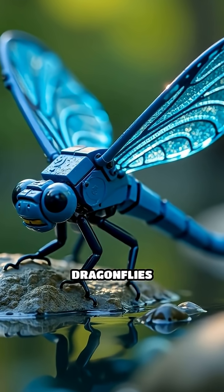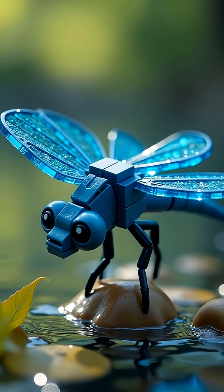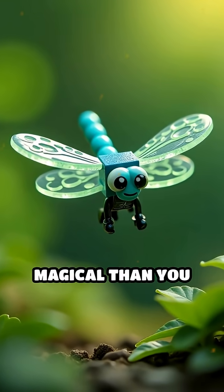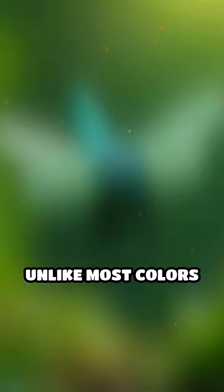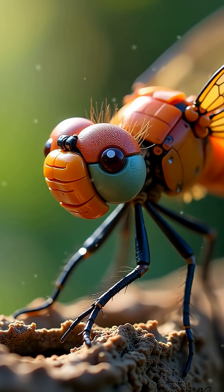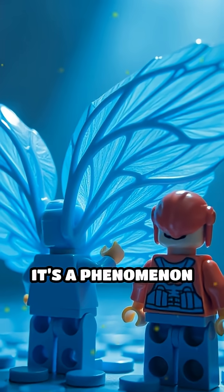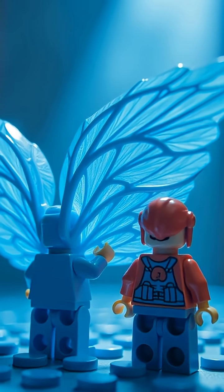Have you ever wondered why blue dragonflies seem to shimmer and change color as they move? The answer is more magical than you might think. Unlike most colors in nature, the dazzling blue on a dragonfly's wings isn't caused by pigments. Instead, it's a phenomenon called structural color.